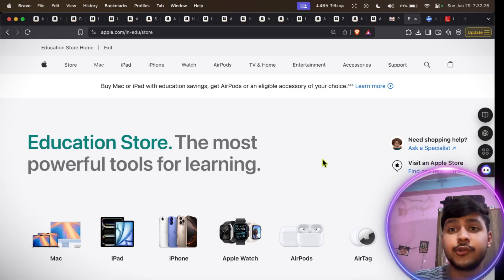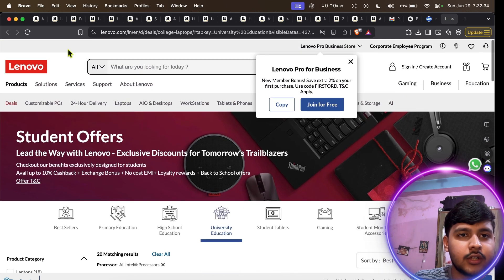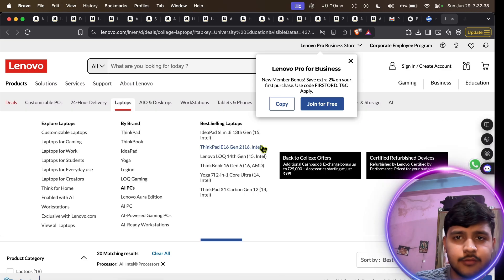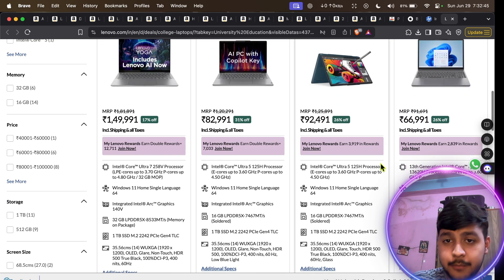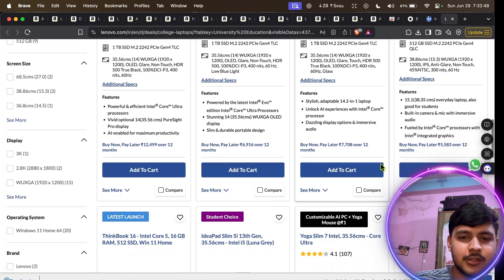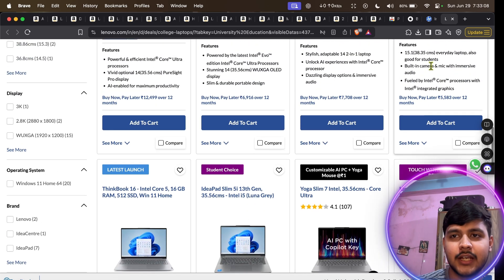About student discounts — Apple, HP, Lenovo, and almost every company offer student discounts, but not on Amazon or Flipkart. You need to go to their official website. Search for example 'Lenovo student discount laptop' on Google, and their official page will show eligible laptops. However, student discounts are not always that beneficial because the MRP-based discount may still be higher than the Amazon sale price — so always cross-check.